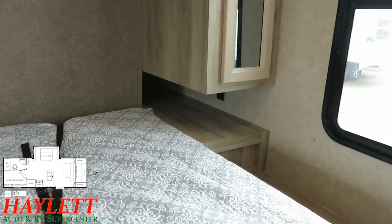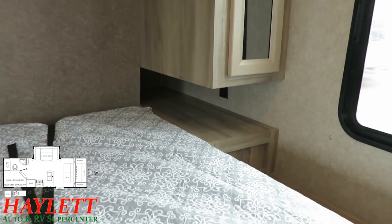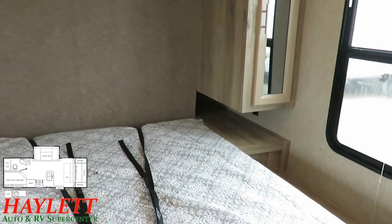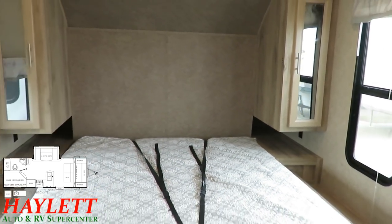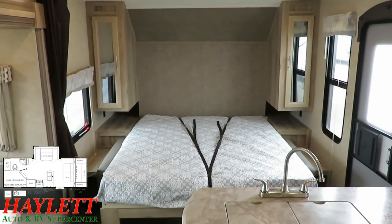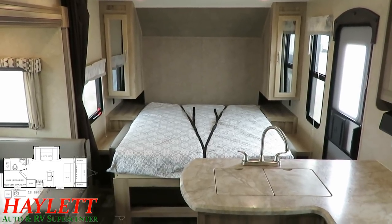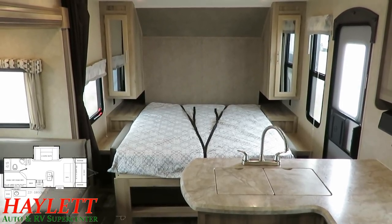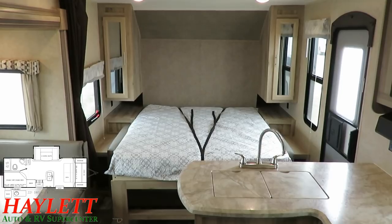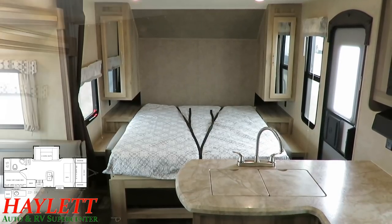We've got dual hanging wardrobes just like a normal bed. We've got side stands with outlets, so we're very CPAP-friendly — just like a normal bed. The only difference is that when it's daytime and you're ready to expand your living space, you can just put the bed away and get all of that extra room, basically having the same seating of a super slide camper — again without the extra length, weight, and cost. That's the real kicker.